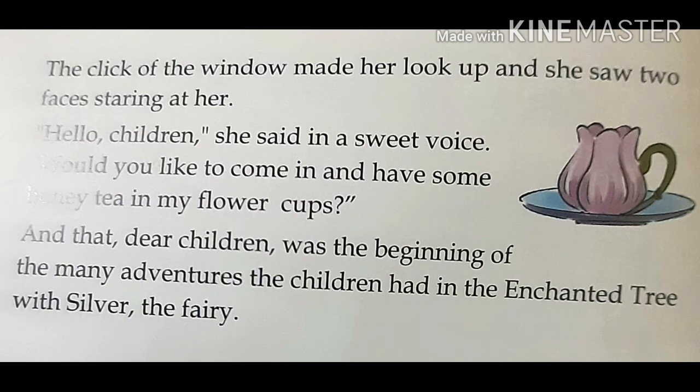The click of the window made her look up and she saw two faces staring at her. Hello children, she said in a sweet voice. Would you like to come in and have some honey tea in my flower cups? And that, dear children, was the beginning of the many adventures the children had in the enchanted tree with Silvie the fairy.